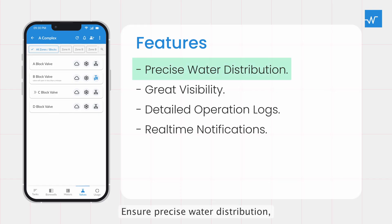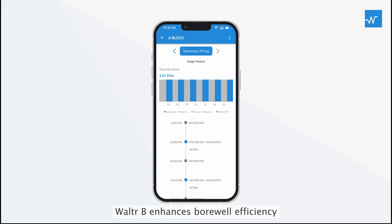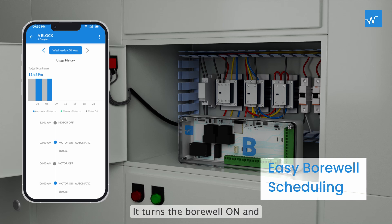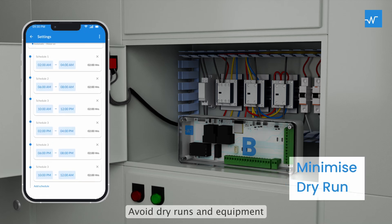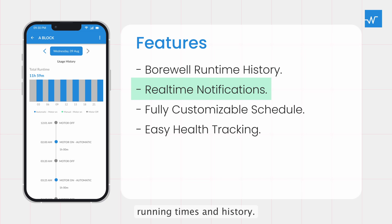Ensure precise water distribution, reduce maintenance costs, and get real-time updates via the Walter app. Notifications on your smartphone keep you informed. While Walter C. handles pump operations, Walter V. enhances Borwell efficiency with smart scheduling and monitoring. Walter V. fits into your Borwell's starter panel, acting as a timer switch. It turns the Borwell on and off based on a customizable schedule set via the Walter app. Avoid dry runs and equipment failures with flexible scheduling. Track Borwell usage and receive notifications about running times and history.